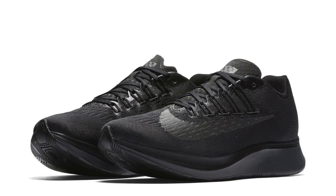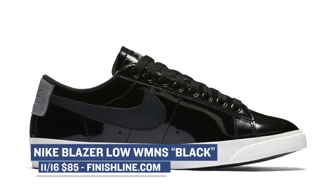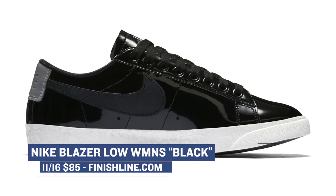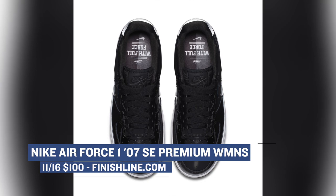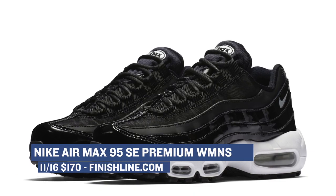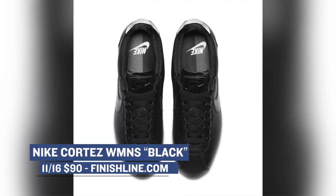There is the Zoom Fly in Triple Black — those will cost you $150. There is the Nike Blazer Low, also in black, going for $85. There's the Air Force One Premium — those are fire at $100. Nike is really turning it up with the Air Max 95 Special Edition premium, and those are going to cost you $170. And for those that love that Los Angeles style, they have the Cortez in black as well for $90. All of these are going to be available over at Finish Line.